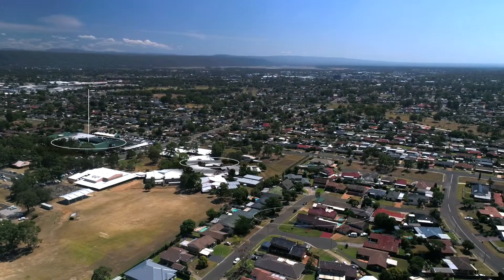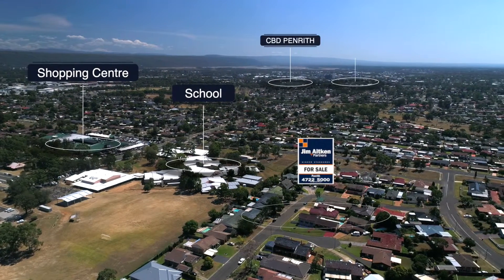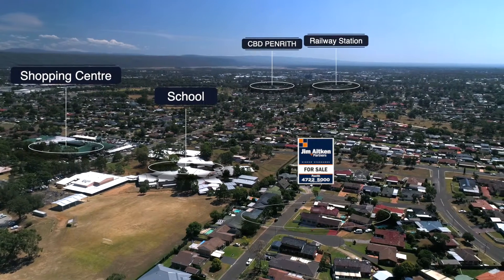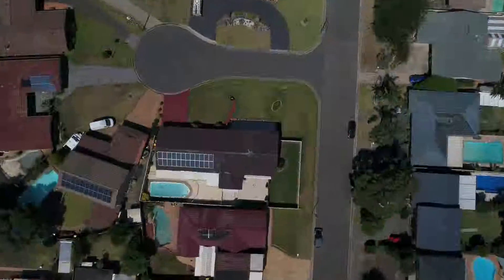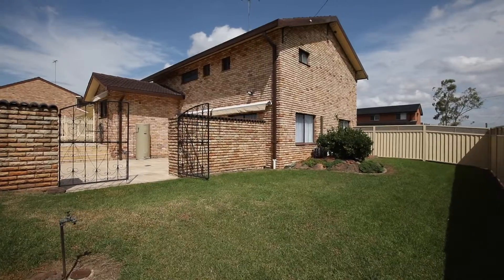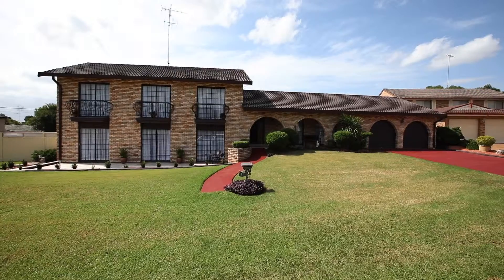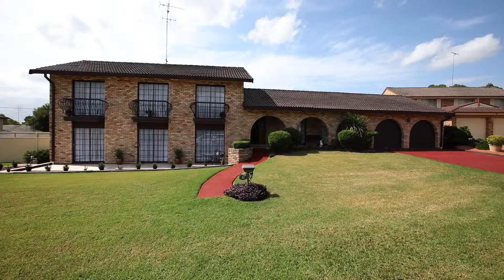Hi, I'm Brett Sutton from Jim Aitken & Partners Real Estate, and welcome to one of South Penrith's finest cul-de-sac locations. This property is five bedrooms, three bathrooms, double garage, situated on just short of 800 square metres with side access and a beautiful in-ground swimming pool. You'll be impressed because it's absolutely primed for its next family to move in. Come inside, let's work out if that's going to be you.